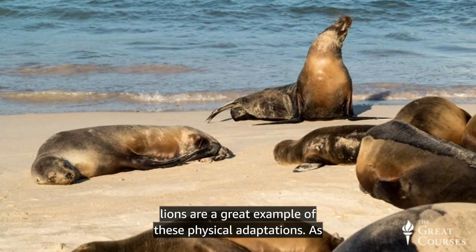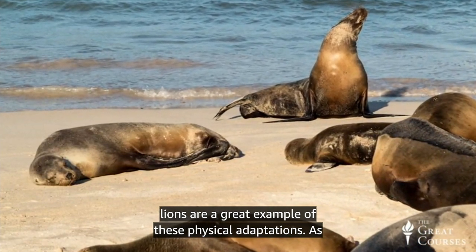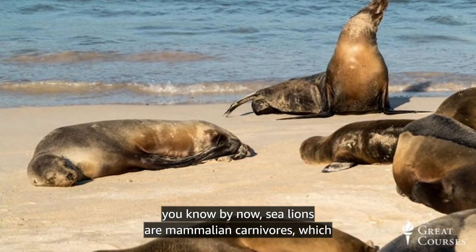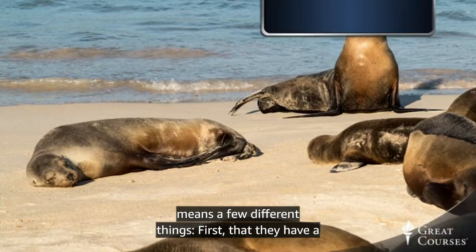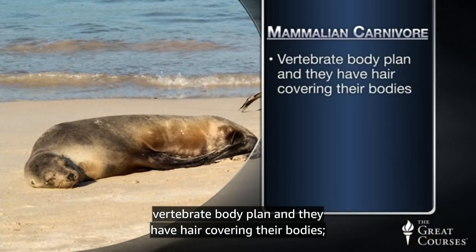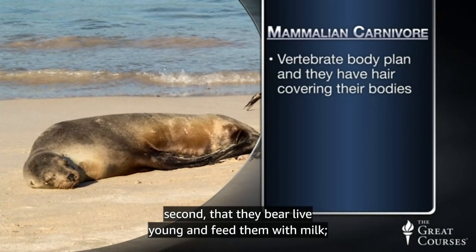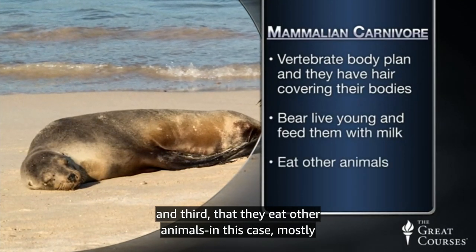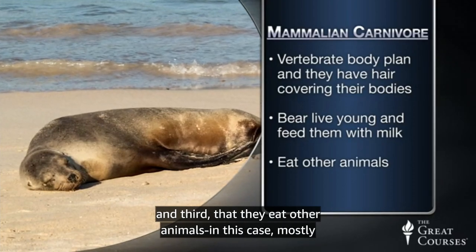Sea lions are a great example of these physical adaptations. As you know by now, sea lions are mammalian carnivores, which means a few different things. First, that they have a vertebrate body plan and they have hair covering their bodies. Second, that they bear live young and feed them with milk. And third, that they eat other animals, in this case mostly fish.